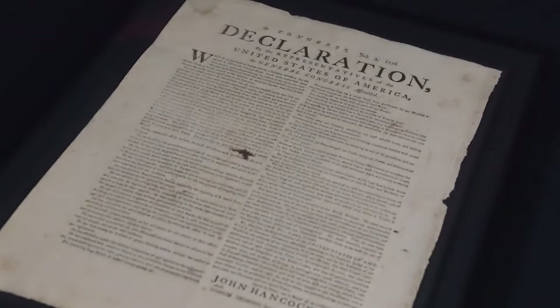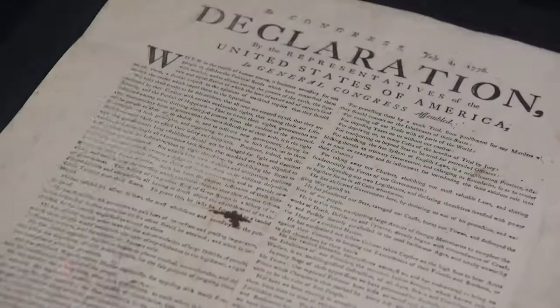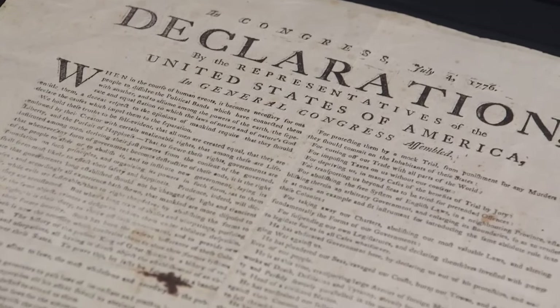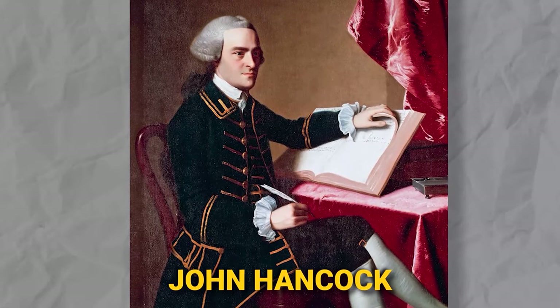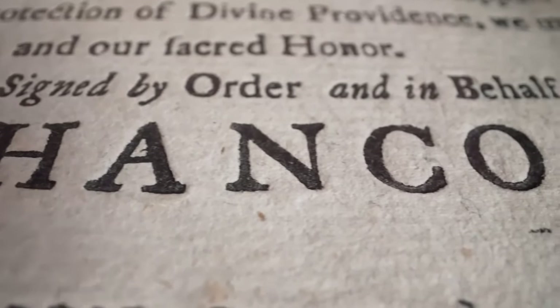Collar goes on to explain that while people think about the official Declaration of Independence as the one where everyone signed it personally, that document was actually only done a month after the big day, July 4th. He calls that particular document a souvenir of the day, while these broadsides would likely predate it. These printed documents held the power over the rebelling country — a couple hundred were printed on the night of July 4th to the 5th of 1776, sent out by John Hancock to major cities where they would then be reprinted. The copy Rick is looking to buy was posted on a wall, so you can imagine someone walking up to it and reading about this event that changed their lives.